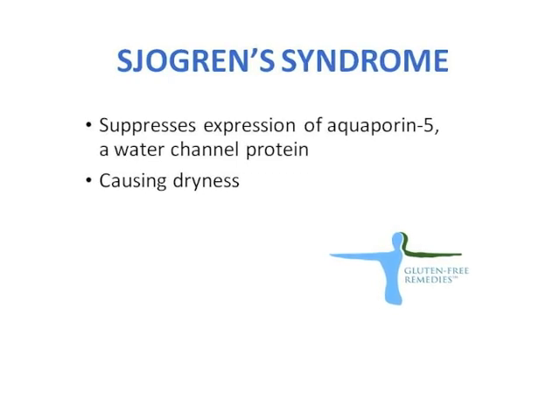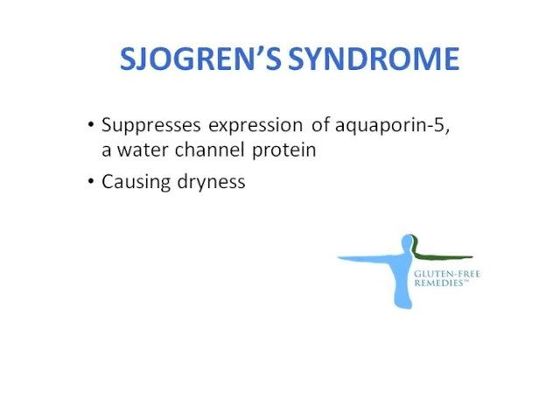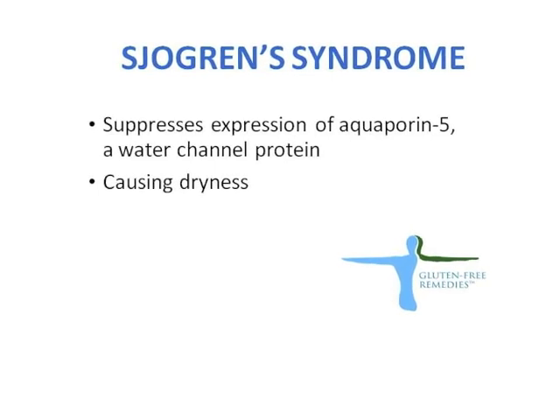In patients who have Sjogren's Syndrome there is a particular protein which represents a water channel. This protein regulates production and excretion of saliva and tears. In patients with Sjogren's Syndrome there is a suppression of expression of this particular protein, and this is one of the key mechanisms leading to the dryness.